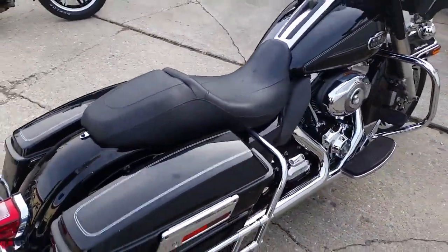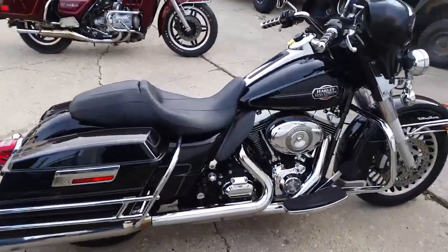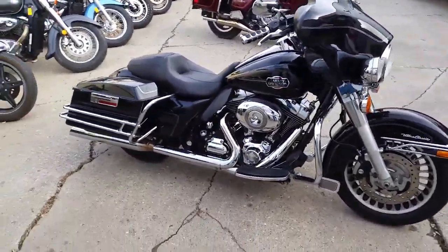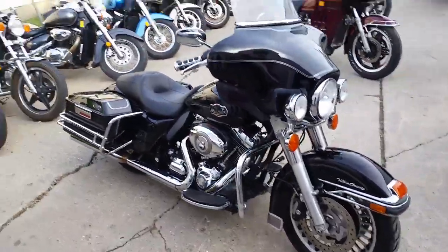As you can see in this video, it's one good-looking bike. The vivid black paint shines like new, it's got tons of chrome, and the slash-cut exhaust makes this Harley sound as cool as it looks.